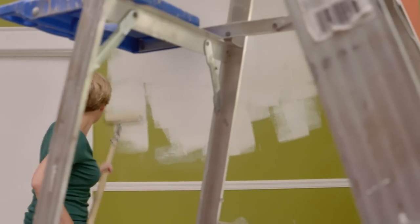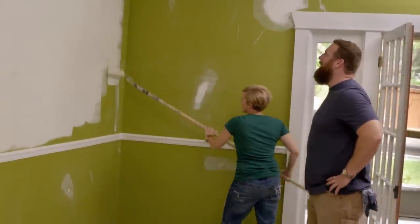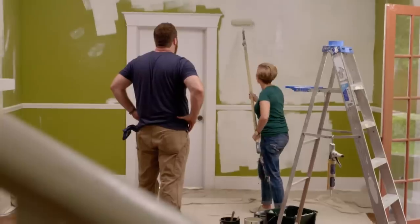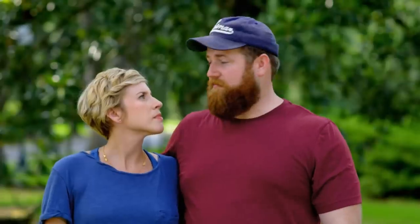Paint's looking awesome. I thought we were keeping this color — you were mistaken. This is a huge difference. I don't wanna say it's black and white, but it's definitely green and white. It's shaping up to be one of my most favorite houses.